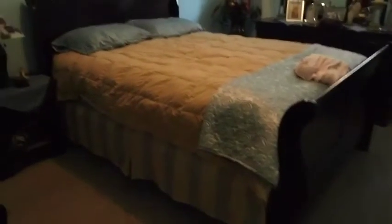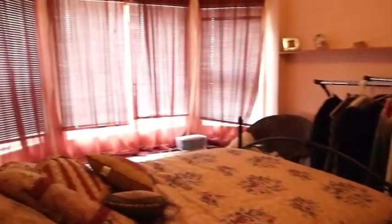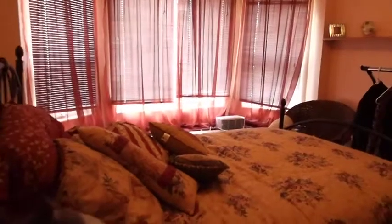This is the downstairs area, so here we have one of the two bedrooms. And then through this way is the other bedroom, and then the bathroom over here, and then there's also an upstairs.